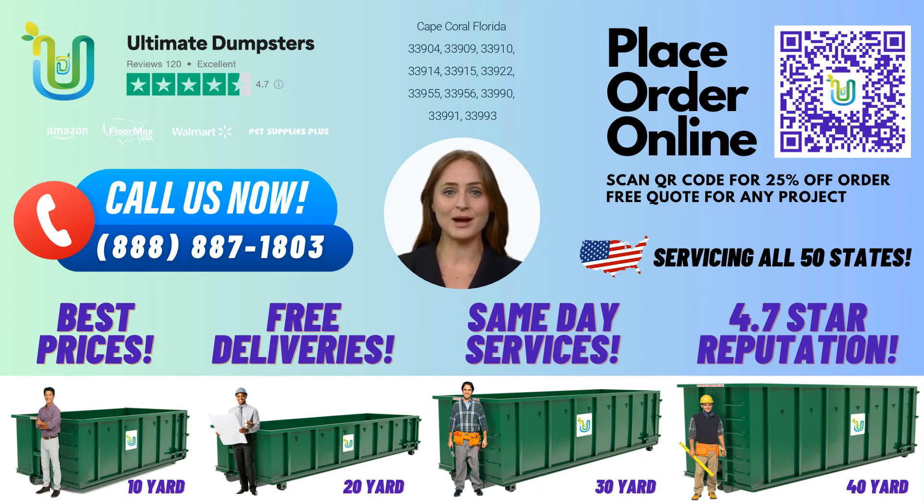Plus, we offer a wide range of additional services, including porta-potty rentals, mobile storage units, temporary fencing, commercial weekly garbage, and more. Our online portal makes it easy to check on order statuses and make changes. And, with a dedicated project manager for every client, you can rest assured that your project is in good hands.